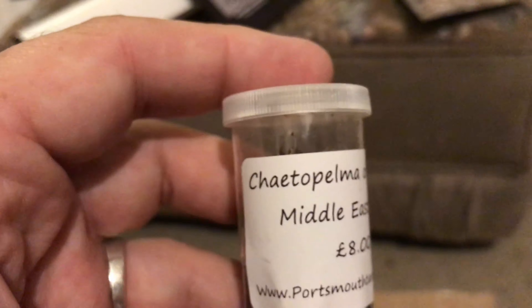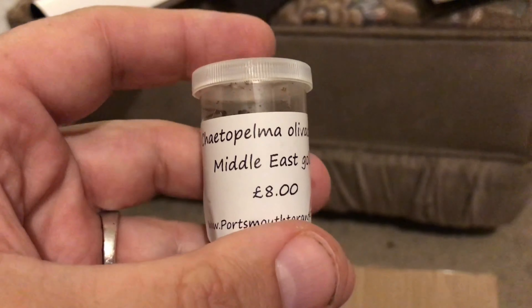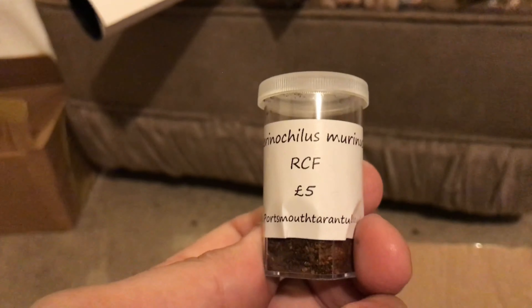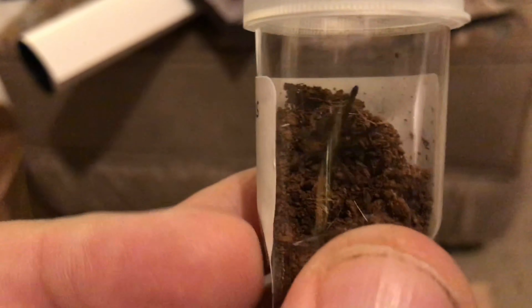The second one is a Chiatopalma Oliverson Middle East Gold for £8, which is just on top - another species I haven't got until today. The next one is my favourite again, another ABT, the red colour form, £5. That's just above my thumbnail, just starting to move. So far there's three for £18.